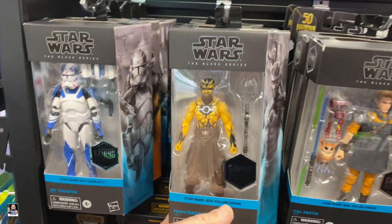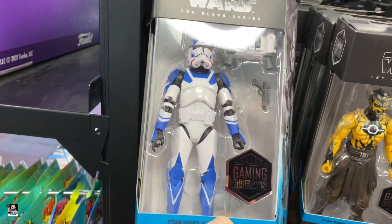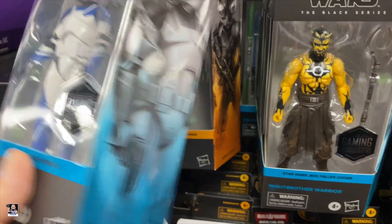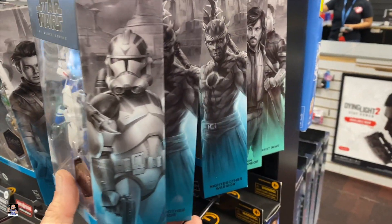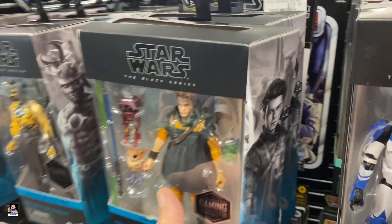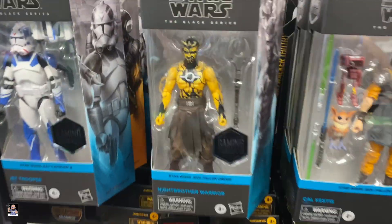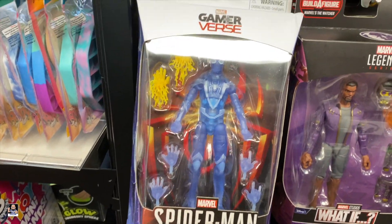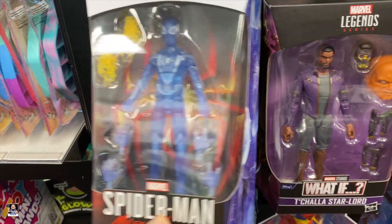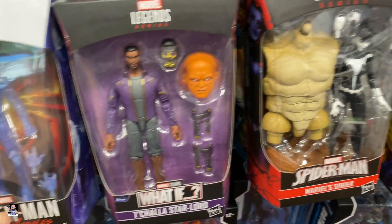Definitely will be picking up Night Brother. And I will be picking up some Jet Troopers — those are cool. Man, they got quite a few of the Night Brothers. What do we got back here? That is a cool figure. We got this Gamerverse Miles — I've never seen that. Man, these pegs are packed.